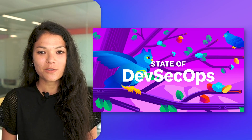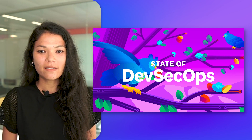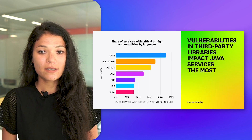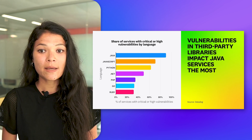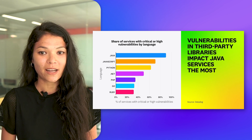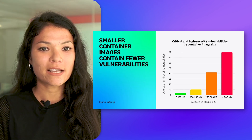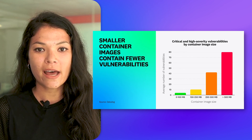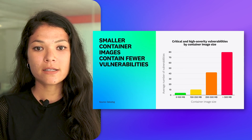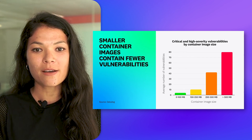For this study, we analyzed the security posture of tens of thousands of applications, container images, and cloud environments, with the goal of evaluating the adoption of DevSecOps best practices. At the application level, one of the most interesting things we found is that Java applications are the most impacted by vulnerabilities in third-party dependencies — 90% of Java applications are affected, versus an average of 47% for other programming languages. Moving down the stack, we also analyzed vulnerabilities in container images and found that operational best practices align with positive security outcomes. Namely, container images smaller than 100 megabytes have, on average, 20 times fewer vulnerabilities than images larger than 500 megabytes.